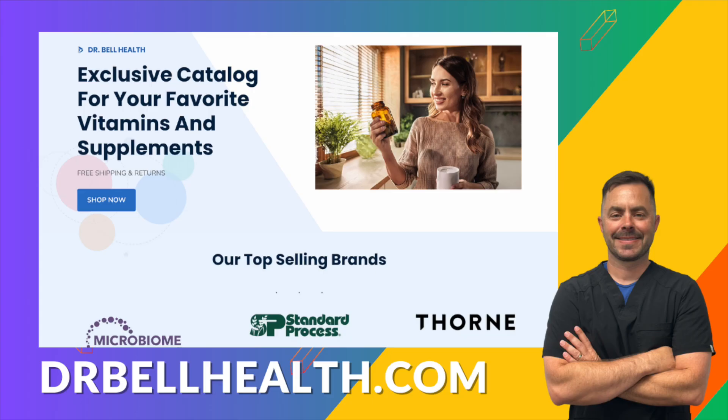Everything we review on our channel can be purchased through our exclusive catalog at our Fullscript store. All you have to do is go to drbellhealth.com. When I say exclusive catalog, I mean that many brands sell certain products only through physicians — so these might be more potent, have different ingredients, or just not be offered elsewhere like Amazon or other online stores. There's free shipping, free returns, and it doesn't cost you anything to join, so I highly recommend you check out drbellhealth.com.